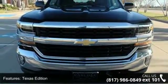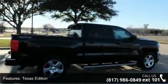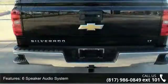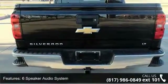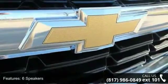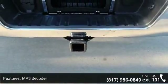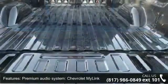This vehicle's top features include Texas Edition, 6-Speaker Audio System, 6 Speakers, HD Radio, MP3 Decoder, Premium Audio System, Chevrolet MyLink, Radio Data System, Sirius XM Satellite Radio, Steering Wheel Audio Controls, and Air Conditioning. This vehicle shows low mileage and has a smooth ride.